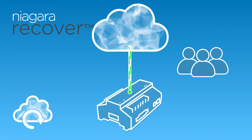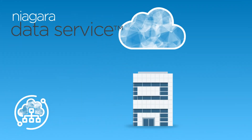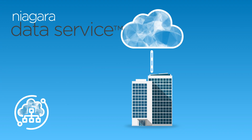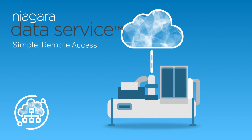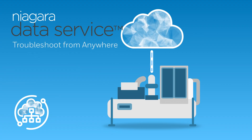Managed by a team you trust, Niagara Recover helps you implement a more stable, more secure recovery strategy. Finally, Niagara Data Service takes the guesswork out of managing building data, allowing for simple remote access to long-term historical trend data to help troubleshoot from anywhere.